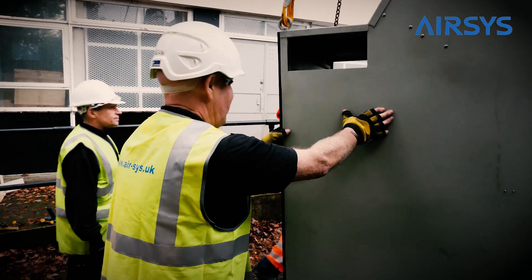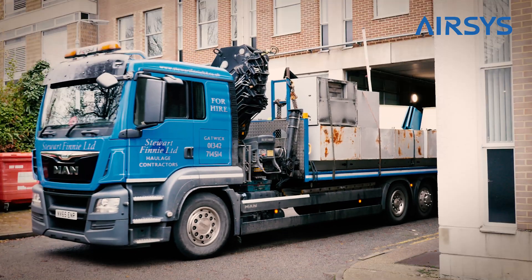AirSys have installed over a thousand adiabatic systems all over the United Kingdom, providing very major savings to the clients.